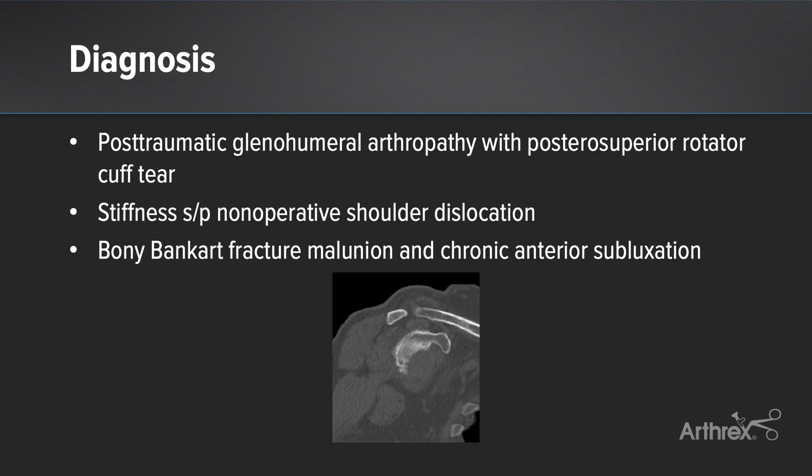The patient's diagnosis consists of post-traumatic glenohumeral arthropathy with posterior superior rotator cuff tear and post-traumatic stiffness after non-operative treatment of an anterior inferior shoulder fracture dislocation. He has a bony Bankart fracture malunion and chronic anterior subluxation.